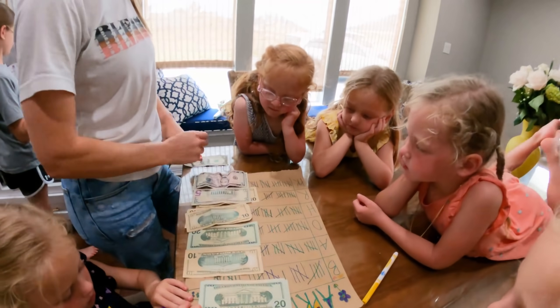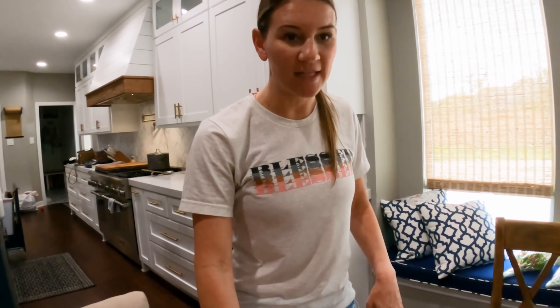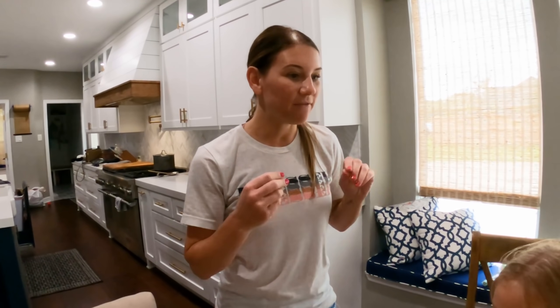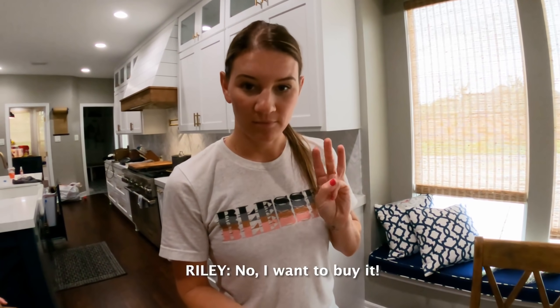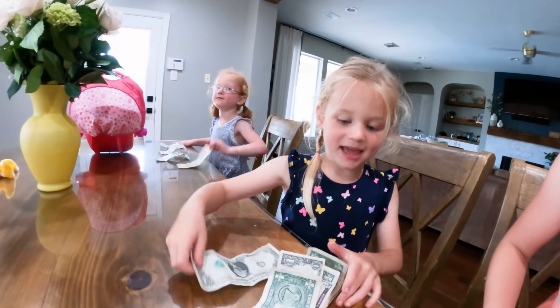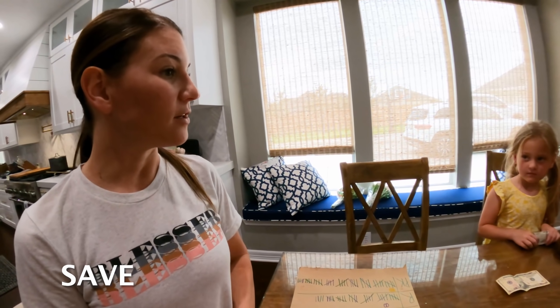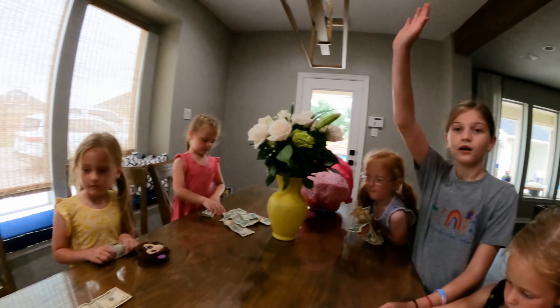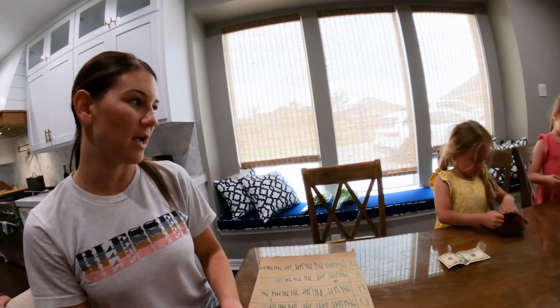It's payday, so everybody has their money from last month and we're gonna add it to what we have today. We're gonna talk about giving — we're gonna take 10% and give it to something. You can give it to church, you can give it to someone in need. We are fortunate and get to earn allowance, so I'm teaching you to save, spend, and also how to give. We're gonna give 10% once a month on payday.